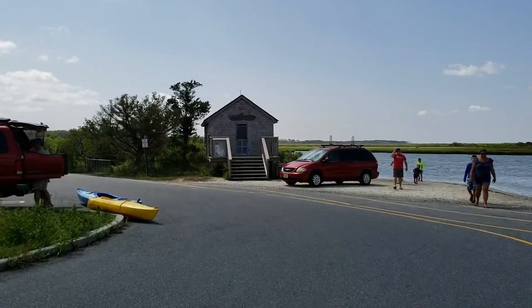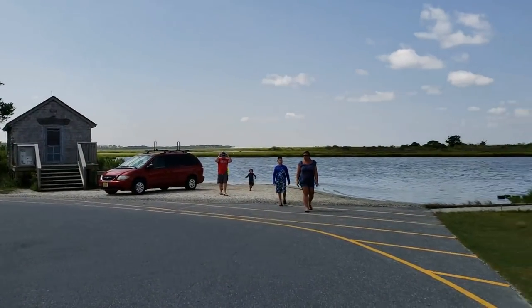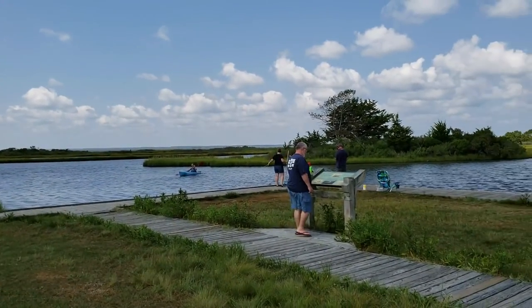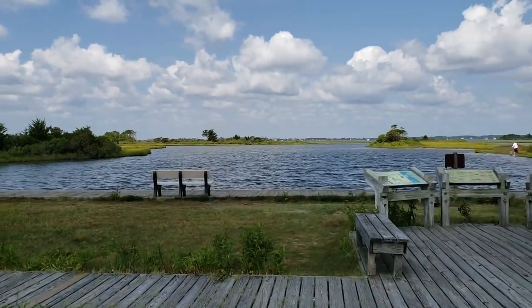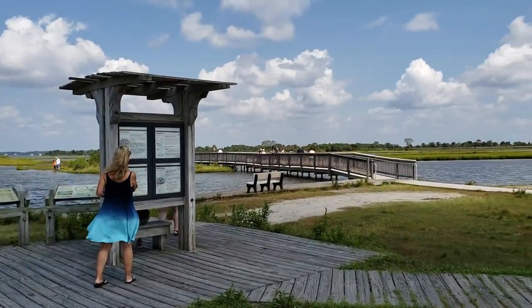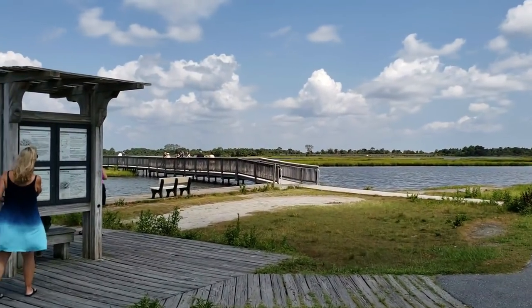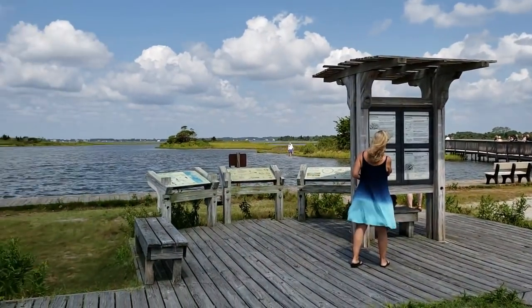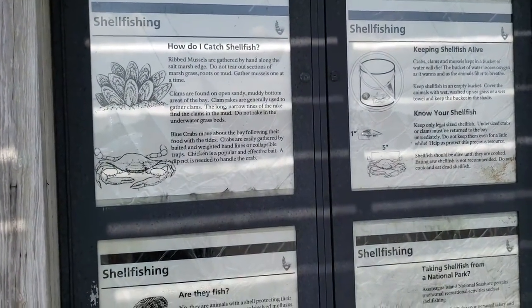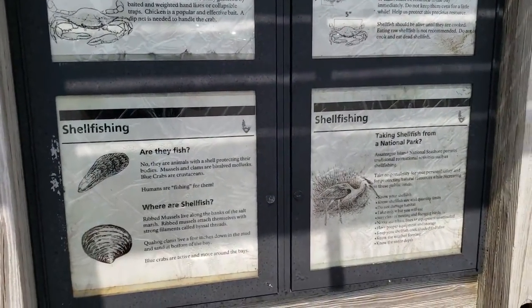Alright, location number two. This is called the Old Ferry Landing and there's a little shack, a beach area, and we've got some kayakers, some crabbers and fishers — but it's a nice little spot here. No horses yet, but we'll go around here and check it out. There's even information here that teaches you how to catch some shellfish.